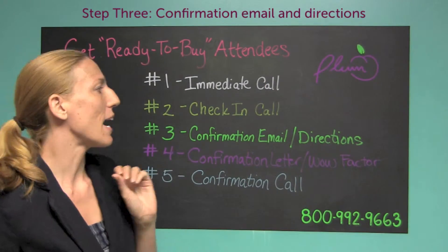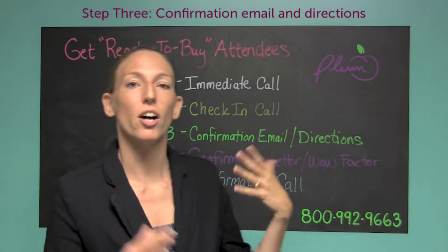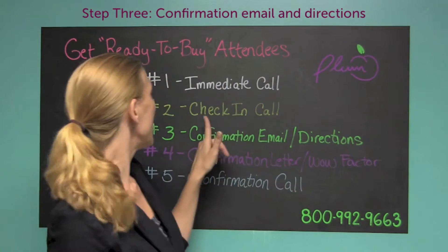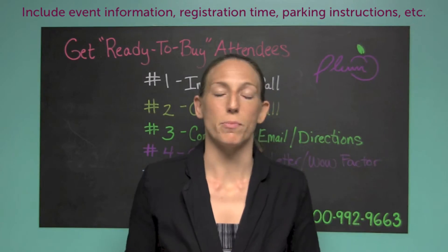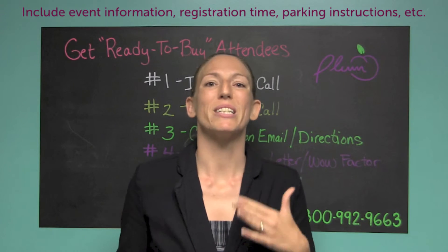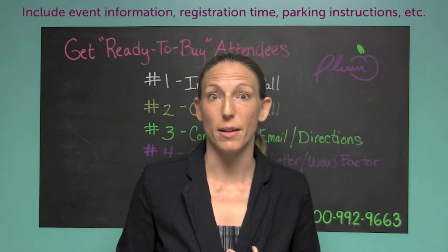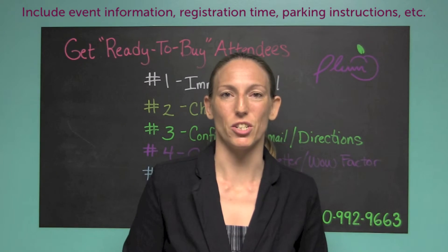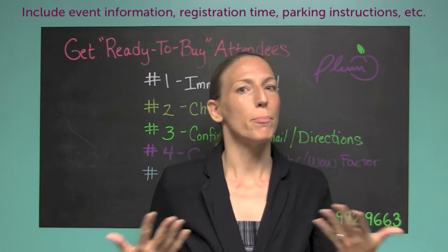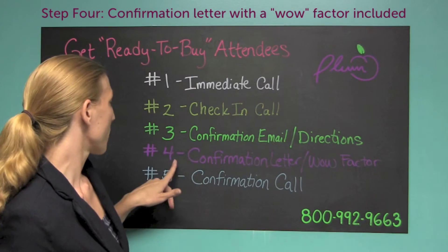Number three is the confirmation email and directions. You have your immediate phone call — great, thank you so much for registering, verify any information. You have your check-in call. Then you want to send a confirmation email that says: 'Thank you so much for your registration — below is the information about the event and where you should arrive.' If you've got information about parking, or anything special they need to know about arriving early for registration, this is your opportunity to include that. It's very professional, and most people are carrying their phones nowadays so they'll have it right at their fingertips.